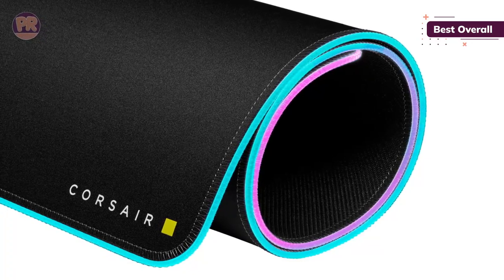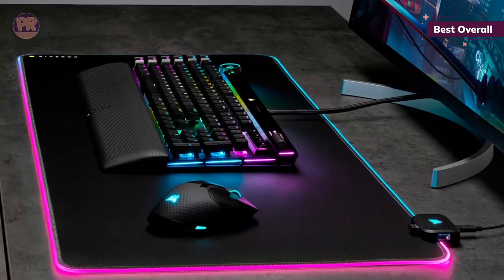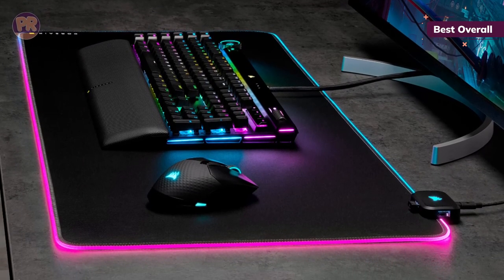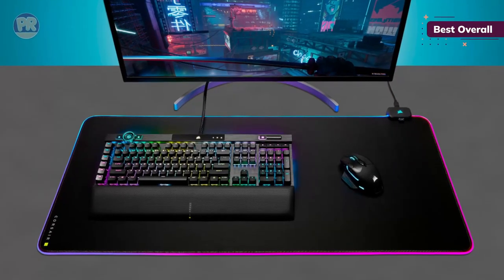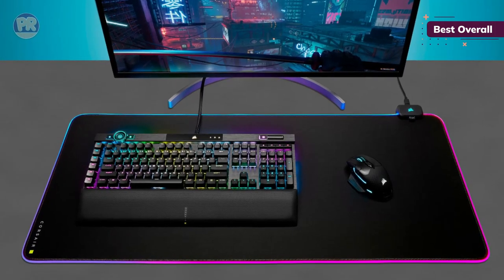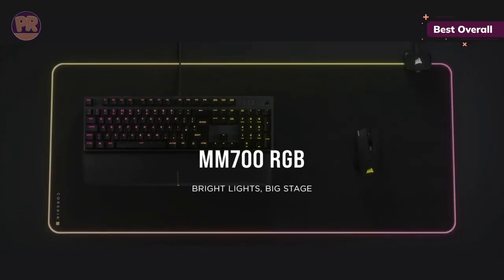Performance aside, the Corsair MM700 RGB brings style and utility to the table. In the top right is the button that allows you to cycle through multiple RGB color profiles, along with the option to make your own with Corsair's IQ software, available for Windows and Mac. The button also doubles as a USB hub, so if you have a wired mouse or headset, you have two conveniently placed USB ports right there.